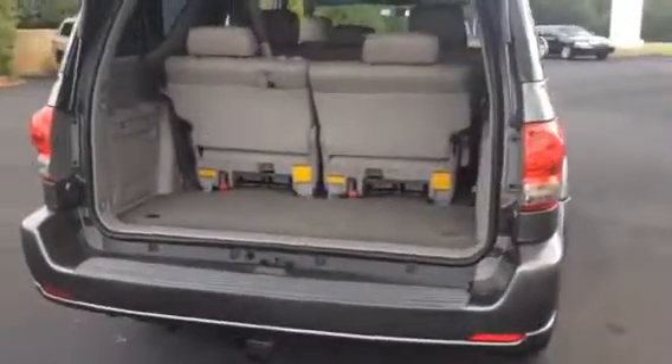It is an SR5. The vehicle's in great condition — there's no body damage and the paint's excellent.